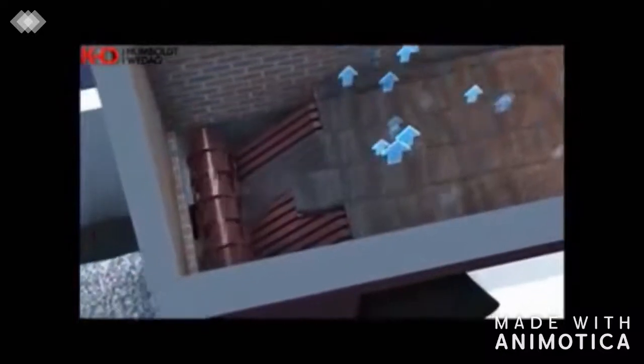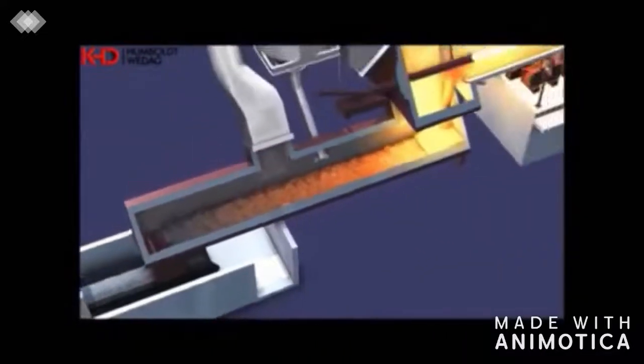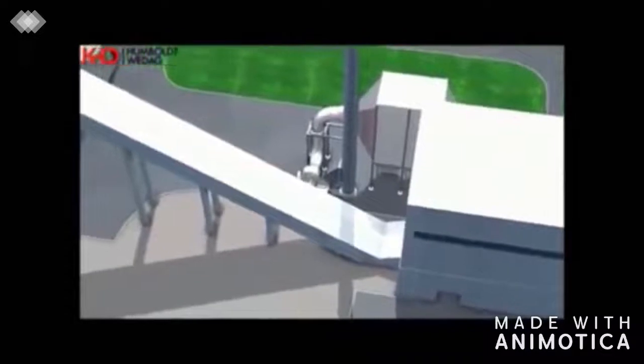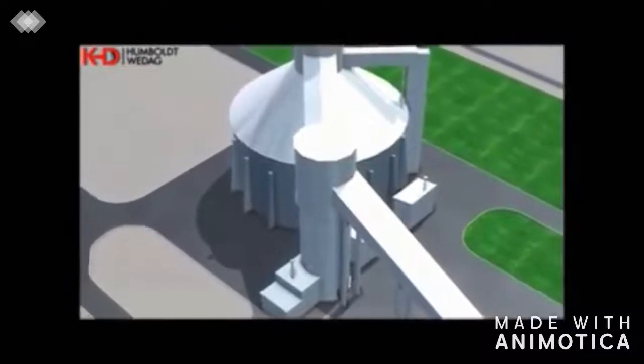De-dusting of the air exhausted from the cooler takes place in an electrostatic precipitator. From the clinker cooler, the clinker is transported by a pan conveyor with deep drawn pans to the store. The clinker is stored in a large 70,000 ton silo. A separate 3,000 ton silo is provided for off-grade clinker or for clinker shipment.